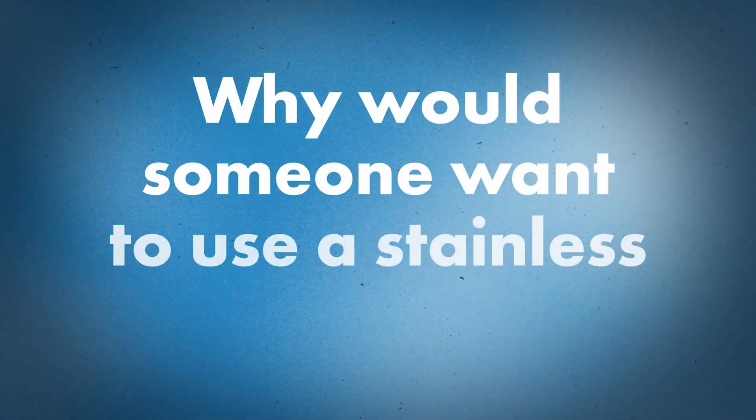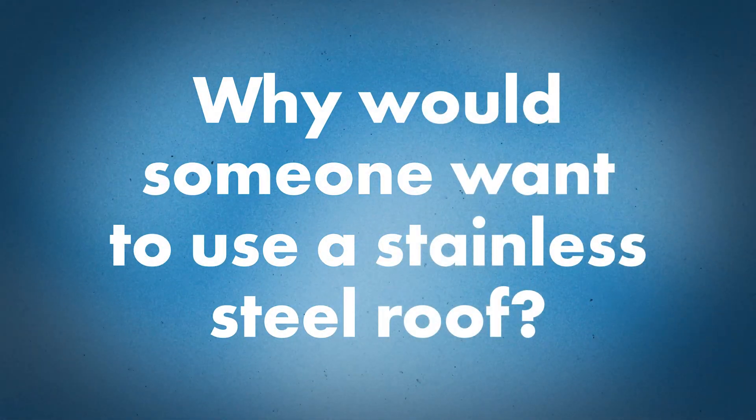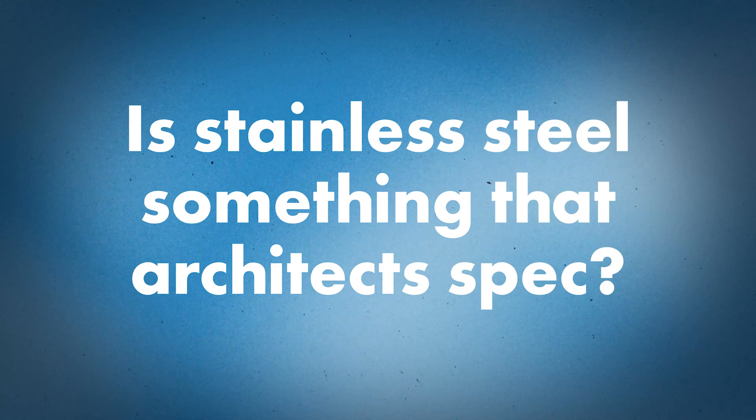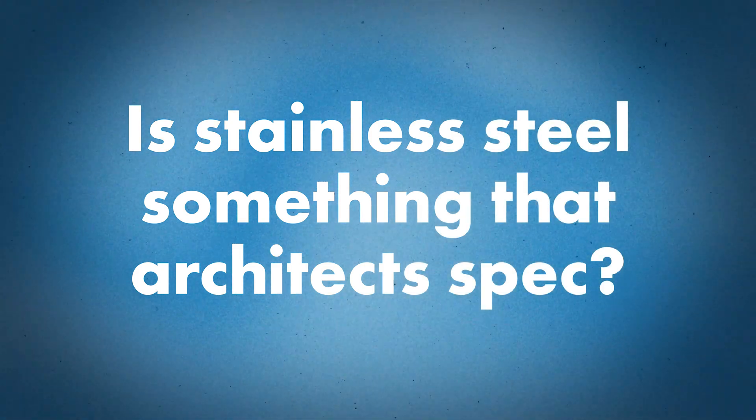What are some of the benefits — why would someone want to use a stainless steel roof, especially commercially? Mainly the strength and durability. Stainless steel is a very strong metal roof system and almost zero maintenance is required for it, which results in a very long lifespan for a roof.